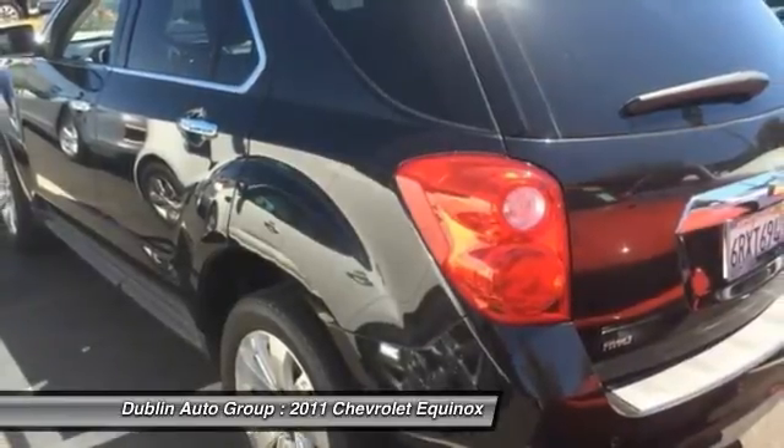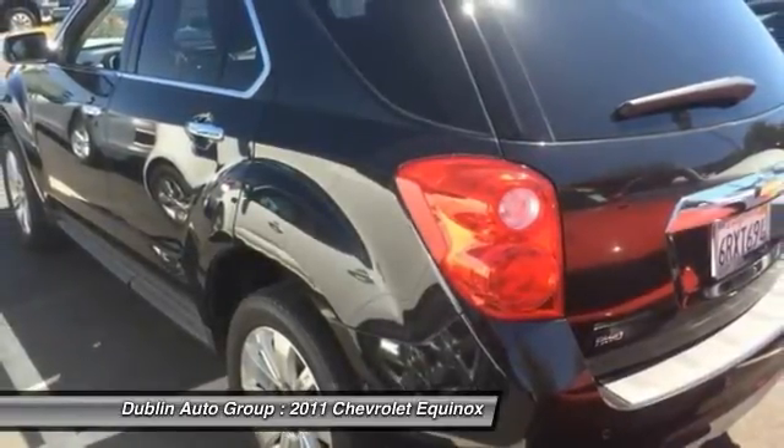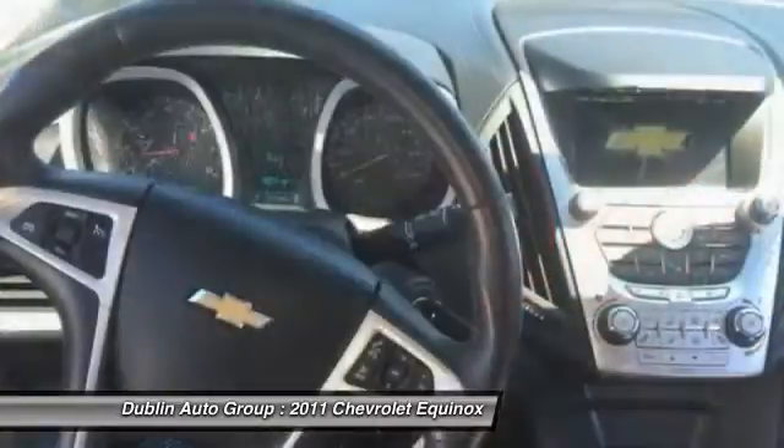Four-wheel disc brakes, eight speakers, electronic stability control, fog lights.